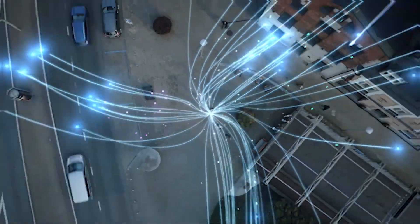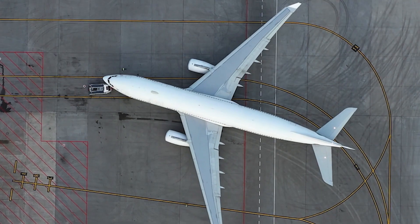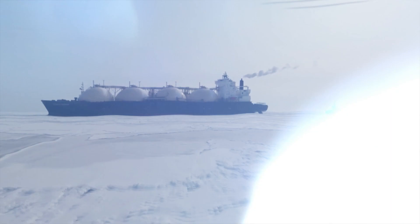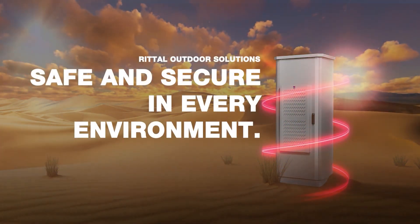RIDDAL systems protect your outdoor equipment and ensure permanent operation even under harsh conditions and in every climate on Earth. RIDDAL outdoor solutions — safe and secure in every environment.